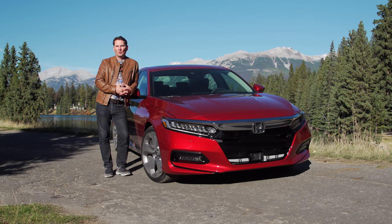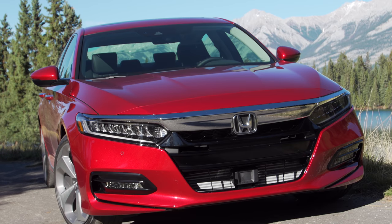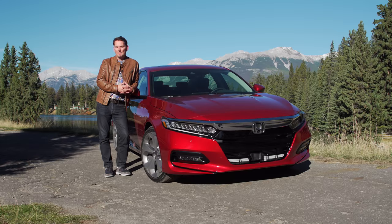What they're trying to do with the Accord is what Toyota's trying to do with the Camry — appeal to the next generation of potential buyers. With a car that isn't as busy as the Camry, it has a more conventional yet domestic style in my opinion.